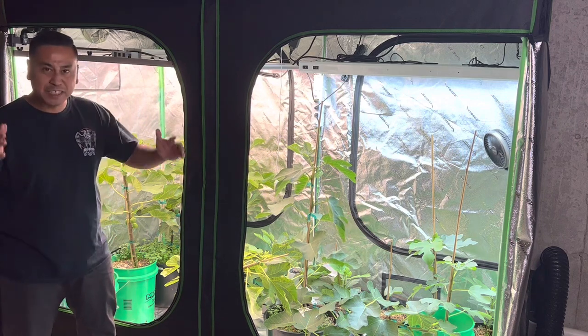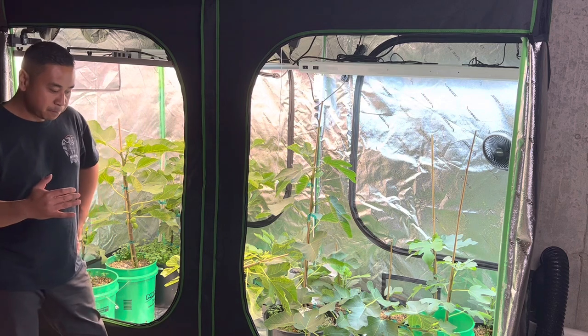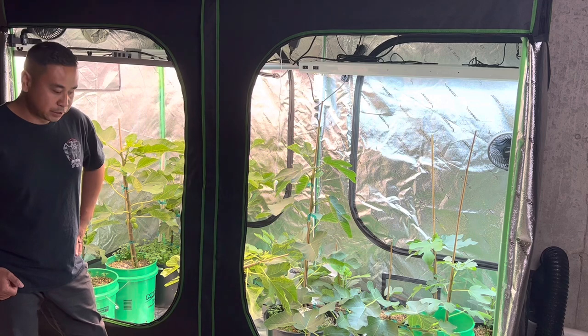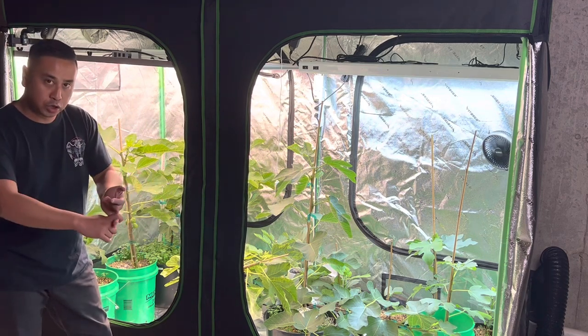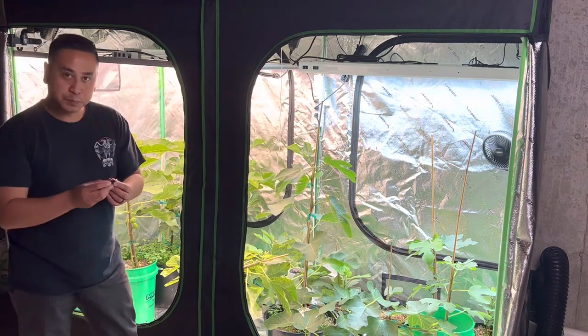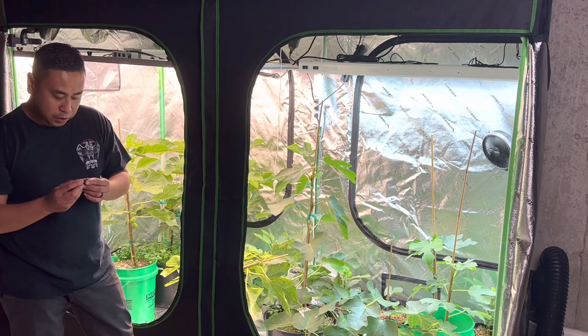I'm blown away and I haven't even tasted one yet. Let's go from basic fig to more complex — I think that's a good way to attack this. So we'll start with the Chicago Hardy, then Azuro's Dark, then the RDB, and then the Figo Preto.